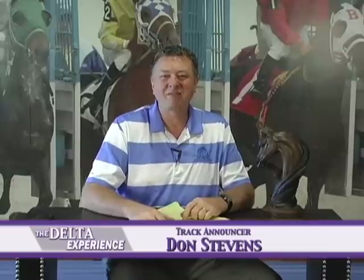Hello once again everybody and welcome back to the Delta Experience. I'm your host Don Stephens, also the track announcer here at Delta Downs Racetrack Casino and Hotel. On this show we tell you all about Delta Downs, a wonderful Boyd Gaming property here in Vinton, Louisiana. If you want to know how to get here, just take I-10 West from Lake Charles to exit 7, go north and follow the signs. If you're coming from Texas, drive east on I-10, take exit 4, go north and follow the signs.